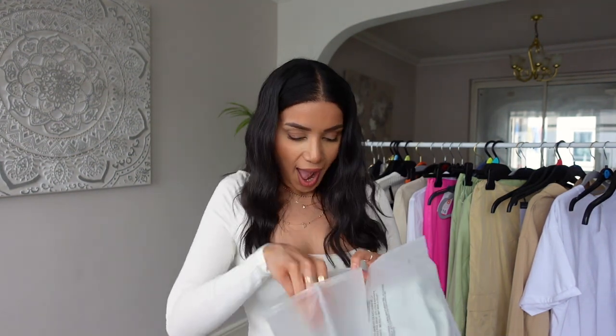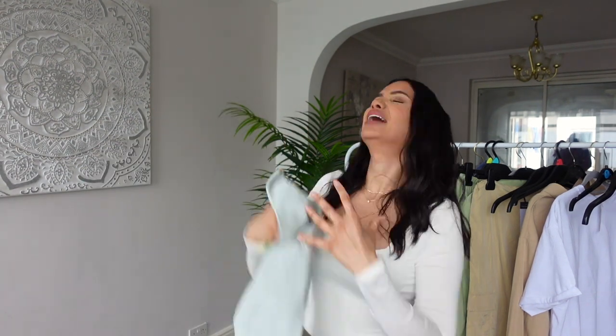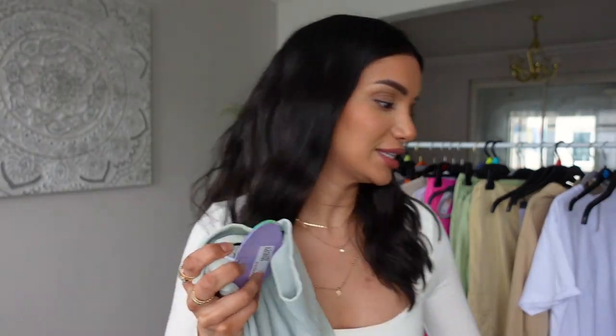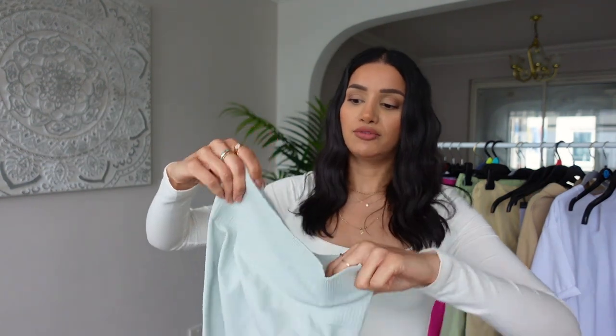I have one more Whiskey set to show you — this one is more activewear. Stunning packaging again. Oh my gosh, I wish you could feel this! This set and the previous one — I just wish you could feel it through the camera. It's like nothing I've felt before, and I've felt some very soft athleisure wear in my hauls. I've been very lucky to be gifted some amazing clothes but Whiskey — I'm so happy they found me.